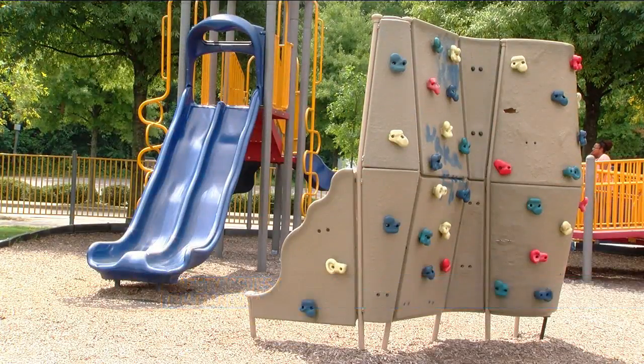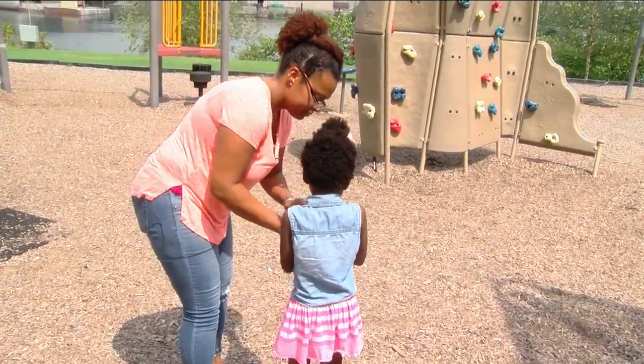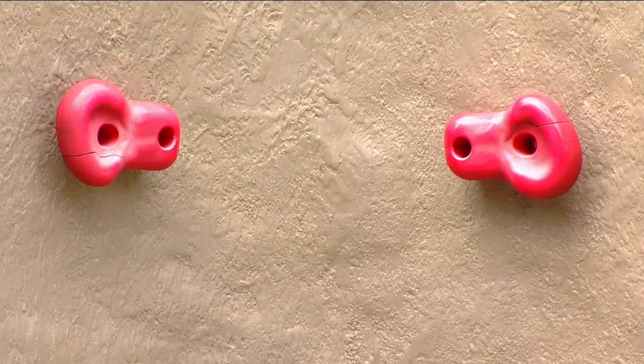Even in areas of playgrounds where there's no apparent danger, kids sometimes fall down. That's why four-year-old Jasmine's mother says the city needs to do its best to keep these parks in ship shape. Things that are supposed to be fun should be maintained for their safety.